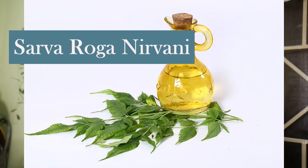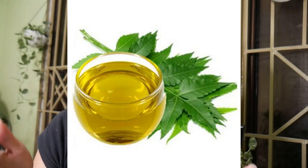Based on its origin from India, the main oil ng tree in Sanskrit is called Sarvaroga Nirvani, or also called as cure of all ailments. In fact, ang neem oil, hindi lang siya ginagamit for pesticide as an organic pesticide for plants. But some people also use this for soap, for skincare products. So marami siya talagang usage.